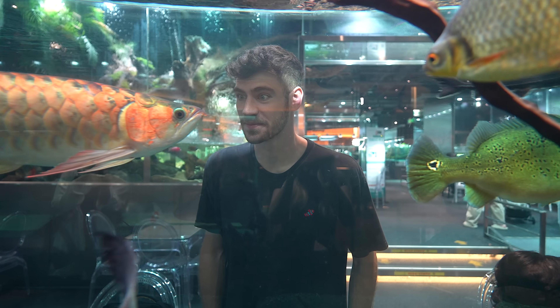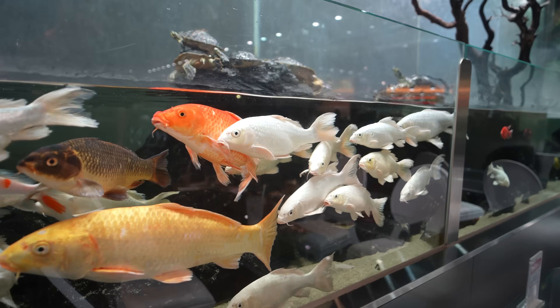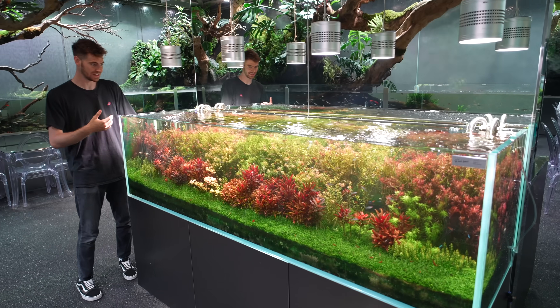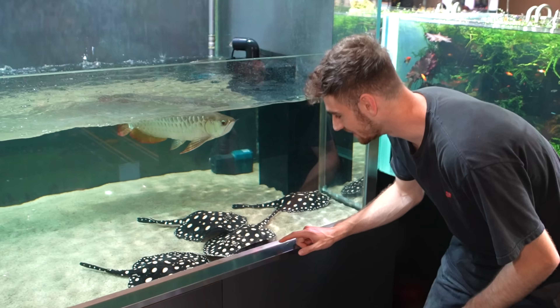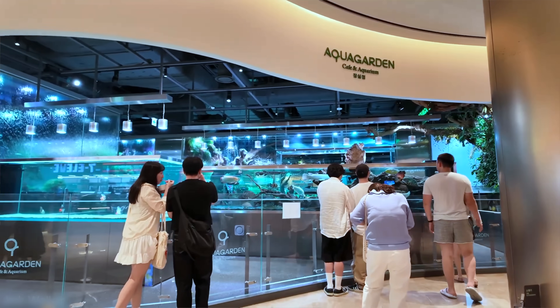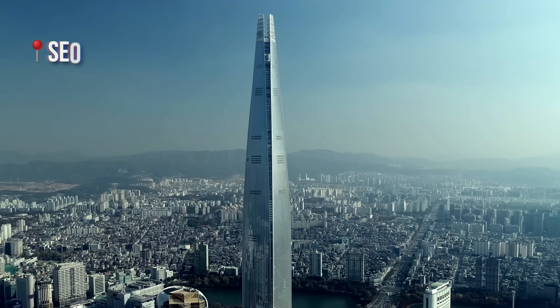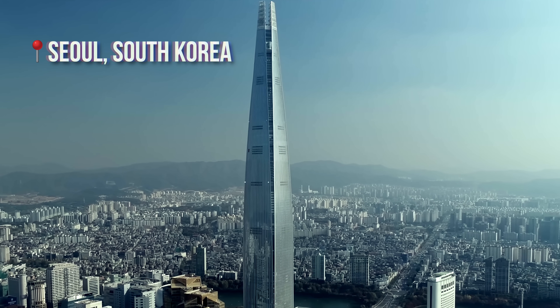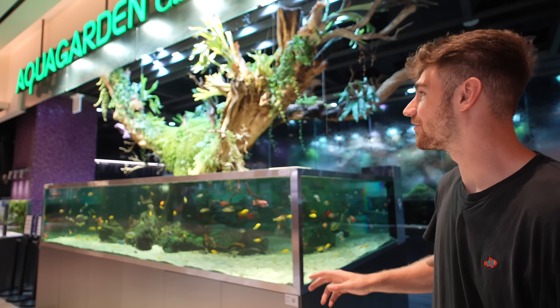My name is George and today we're at an aquarium in Korea — this is the Aqua Garden Cafe. This place has some of the best aquascapes in the world, but not only that, you can get a coffee, something to eat, and enjoy your time sitting in front of these beautiful aquariums. It's located here in the Lotte World Tower, a massive shopping center in the heart of downtown Seoul, South Korea. I've been waiting years to see this place for myself, so let's go see all the amazing fish inside.